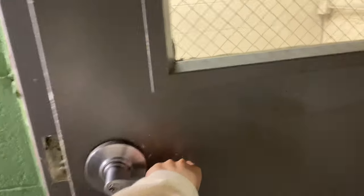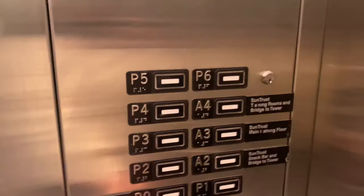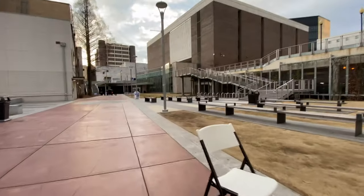In the building I normally park at, there are three elevators and two staircases. I personally prefer using this elevator since it's a lot less crowded and not a lot of people use it. I do use the stairs most days, but I thought it was easier today to record on the elevator.